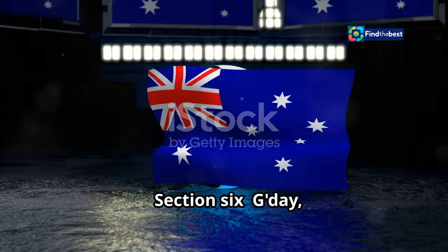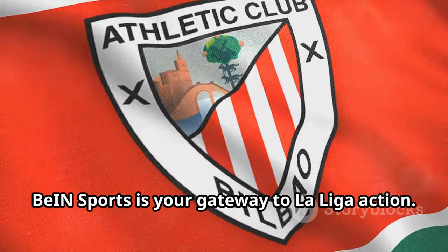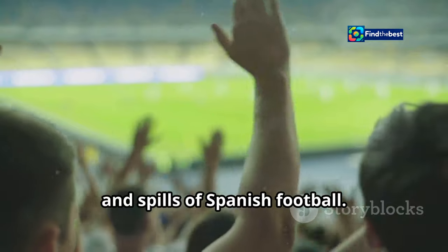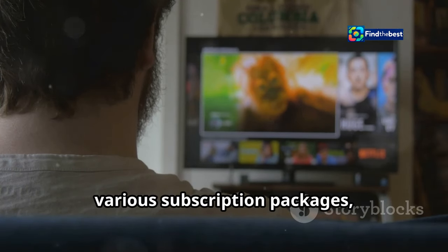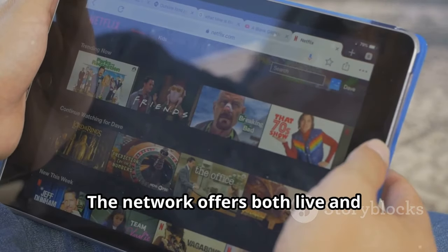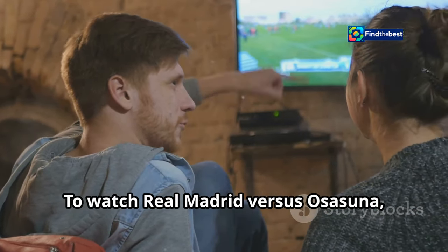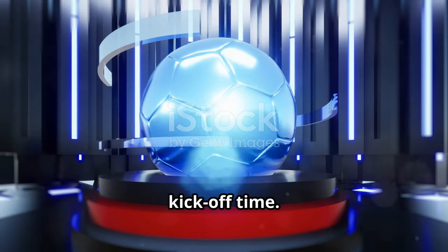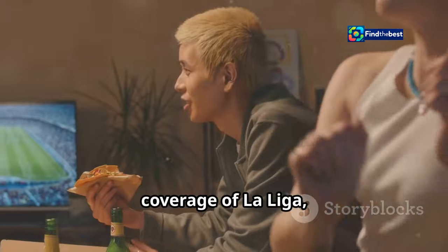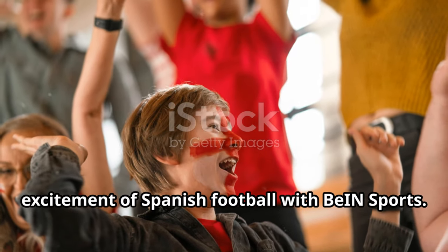For Aussie fans eager to witness the clash between Real Madrid and Osasuna, BIN Sports is your gateway to La Liga action. As the exclusive broadcaster of La Liga in Australia, BIN Sports brings you all the thrills and spills of Spanish football. You can access BIN Sports through various subscription packages, either as a standalone service or as part of your existing Foxtel or Kayo Sports subscription. The network offers both live and on-demand streaming options. To watch the match, tune in at the scheduled kickoff time, or watch the replay on demand through the BIN Sports Connect platform. BIN Sports provides comprehensive coverage including pre-match analysis, expert commentary, and post-match highlights.